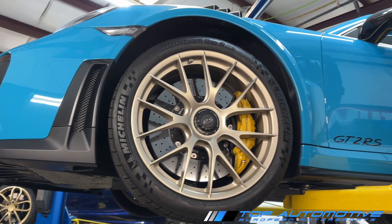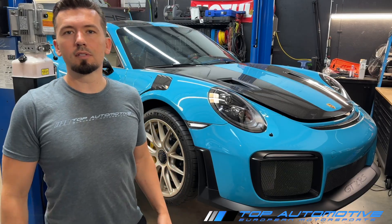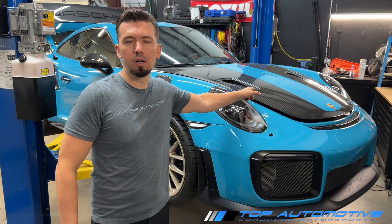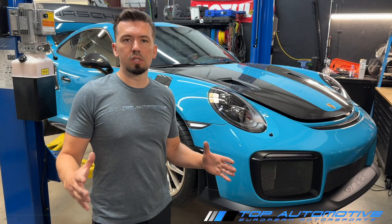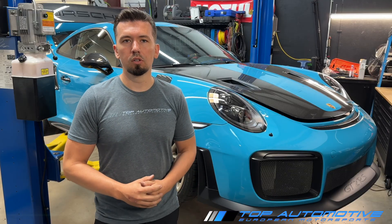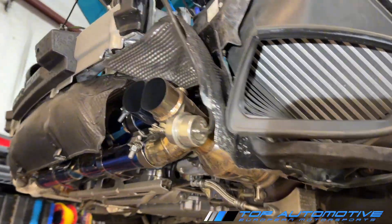This concludes all our testing for this GT2 RS. Data logging is very important — you can actually diagnose your vehicle if you use the correct shop that can properly read and interpret data to find the root cause before things get worse, before the cylinders fully score up or the vehicle requires a full-blown rebuild.